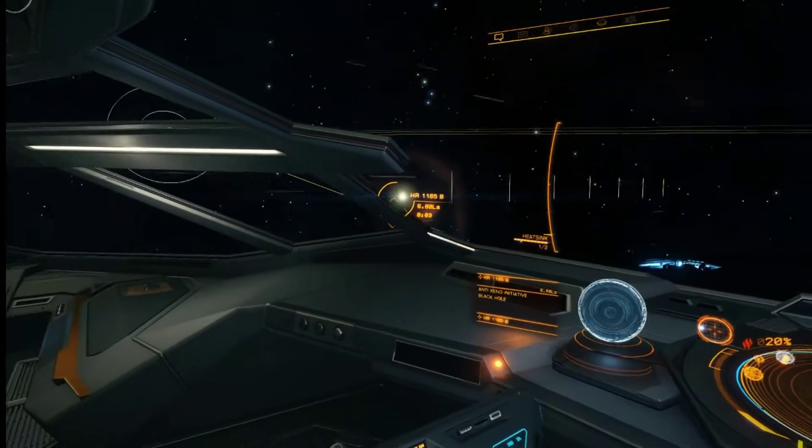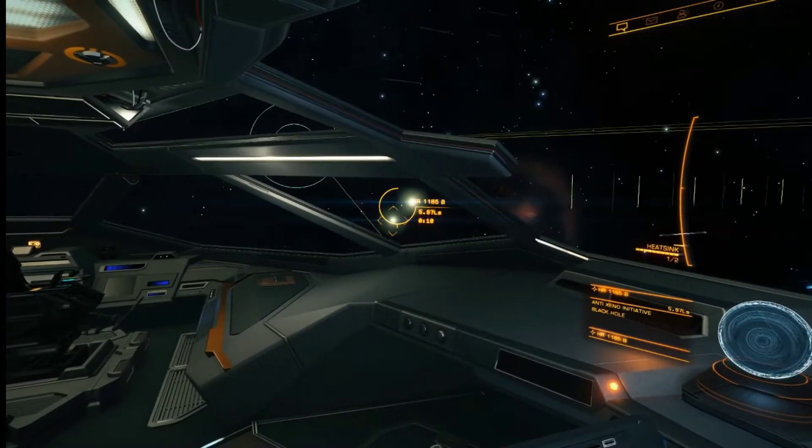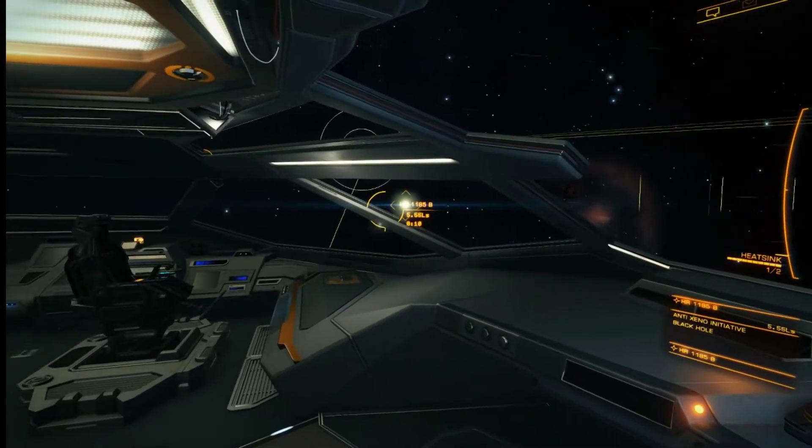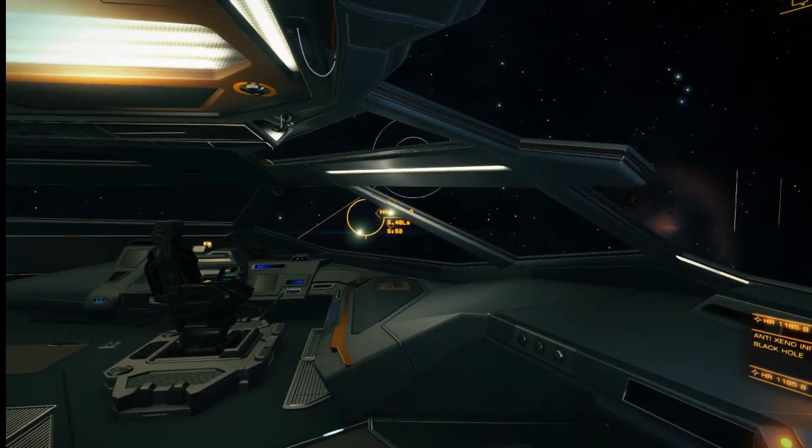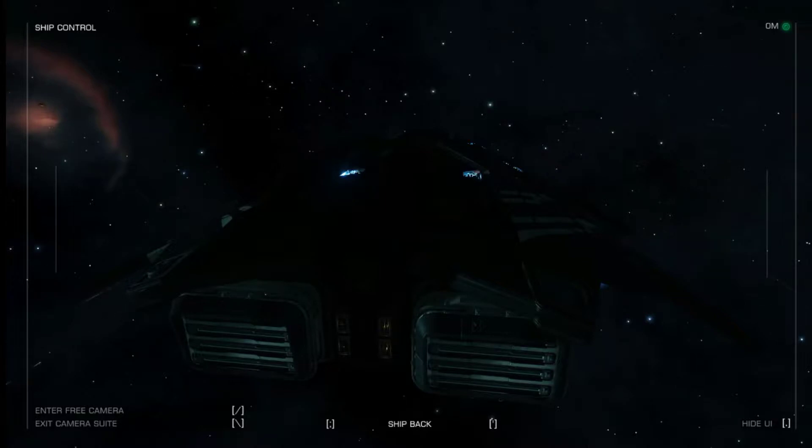You can see the lensing effect as I move by the black hole. It's really weird — why are there two ships there? It's really confusing.